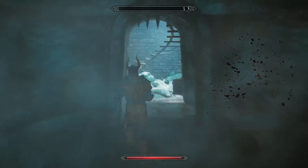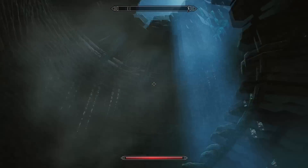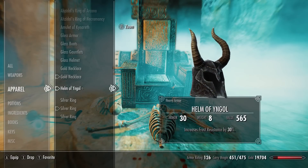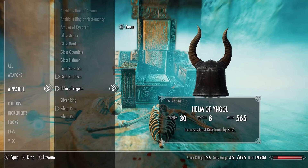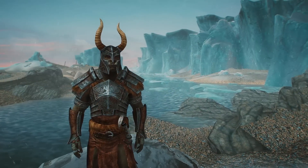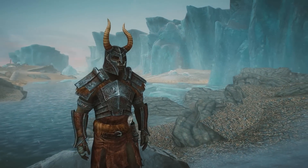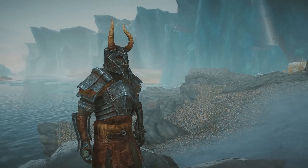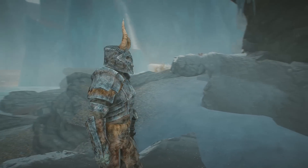There's a spiral staircase that leads to a shortcut to the exit. The Helm of Yingol increases your frost resistance by 30%, which is very useful in Skyrim since most enemies deal frost damage. You can also pair this helmet with the Ancient Nordic armor to get the full set bonus, which gives you additional armor rating. The location of a full set of Ancient Nordic armor is linked in the description.